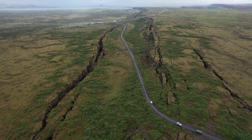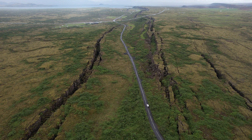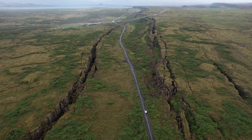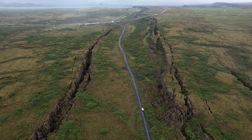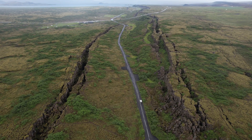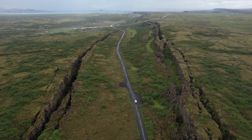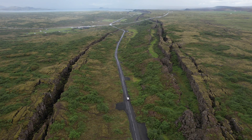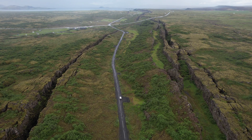Hello from Iceland again. We are making a flight above the eastern boundary of the North American tectonic plate, which you see here from the drone. This is a geological boundary of the American continent. It is here that the North American tectonic plate meets the Eurasian tectonic plate and is slowly diverging from it about two centimeters per year.